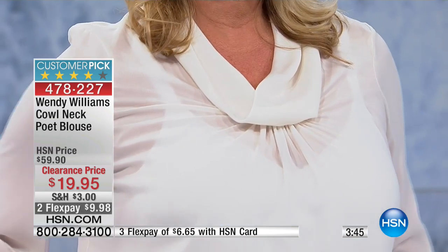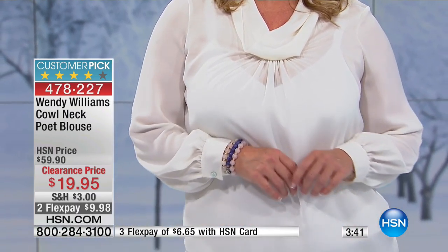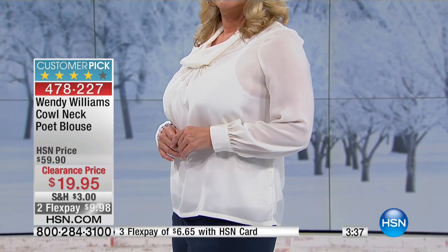This one is 26½ inches long. Whether you choose to wear it untucked with a great pair of pants — all about that pretty blouse — or tuck it into a skirt, a pencil skirt, or even a leather skirt, would be very, very pretty.